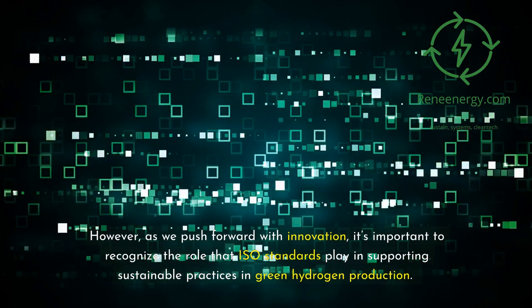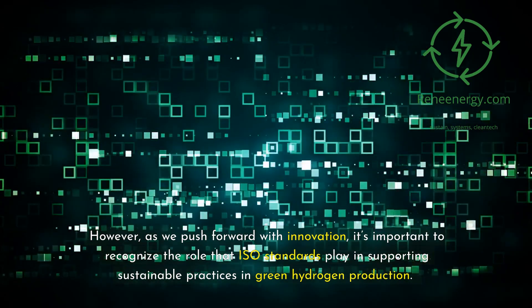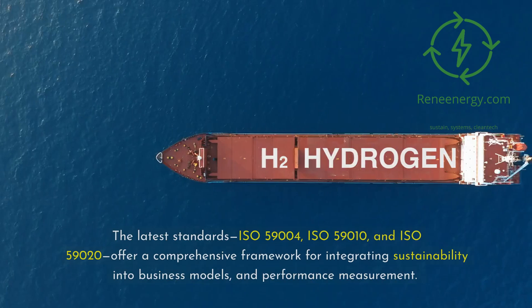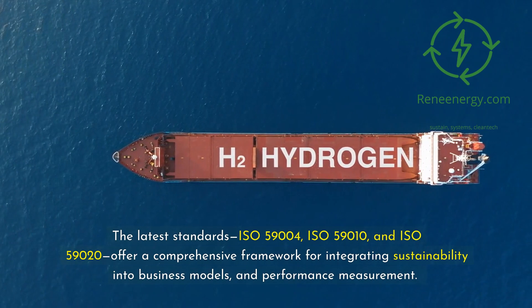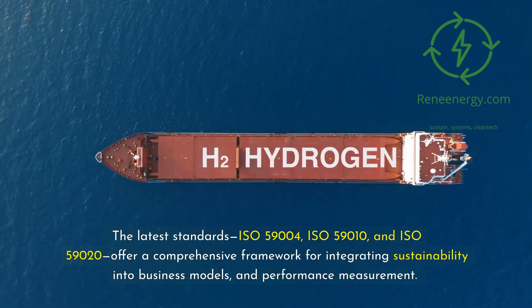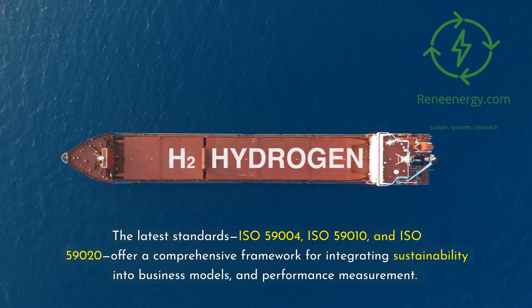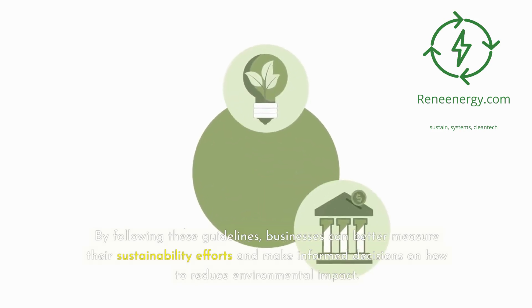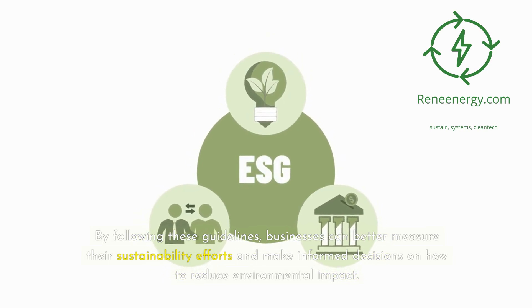As we push forward with innovation, it's important to recognize the role that ISO standards play in supporting sustainable practices in green hydrogen production. The latest standards — ISO 59004, ISO 59010, and ISO 59020 — offer a comprehensive framework for integrating sustainability into business models and performance measurement. By following these guidelines, businesses can better measure their sustainability efforts and make informed decisions on how to reduce environmental impact.